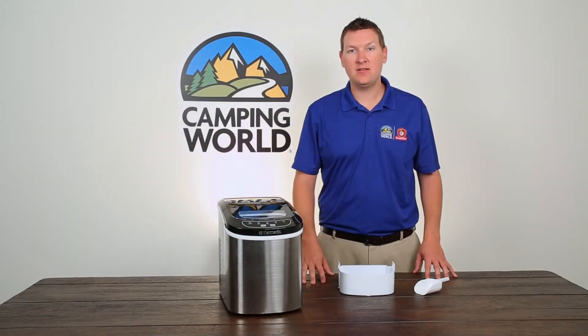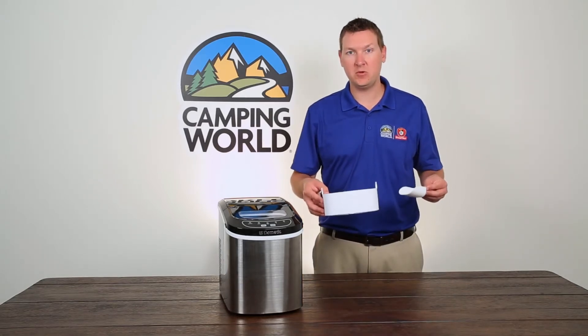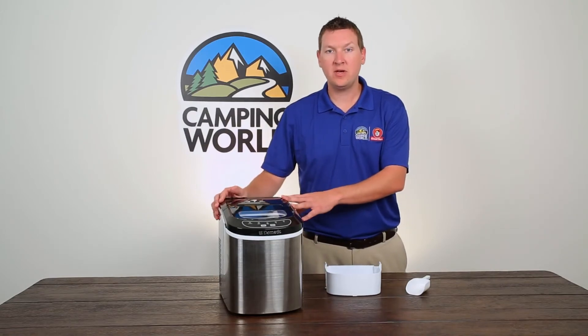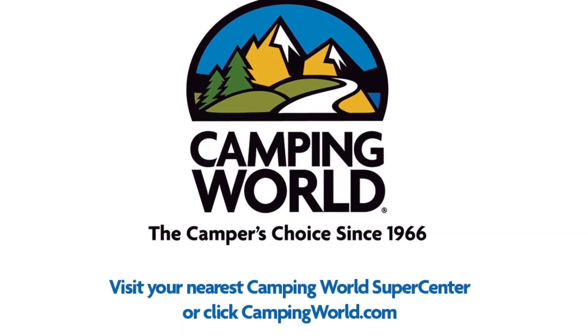The ice maker also shuts off automatically when water is low or the ice basket is full. Take your cold with you wherever you go. Get one now at campingworld.com or your Camping World Supercenter.